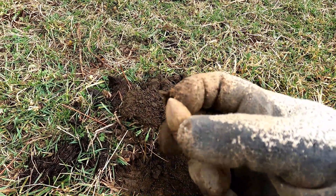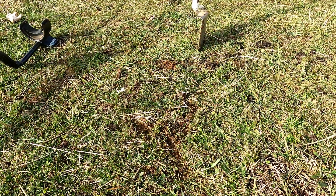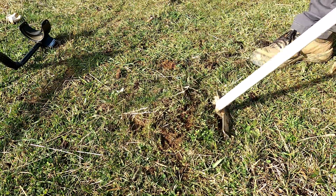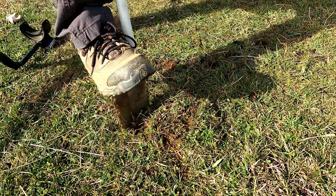A little bit peculiar. Got another good signal here, so let's dig it up together. I think it's probably going to be a bullet. And we've found lots of bullets today.